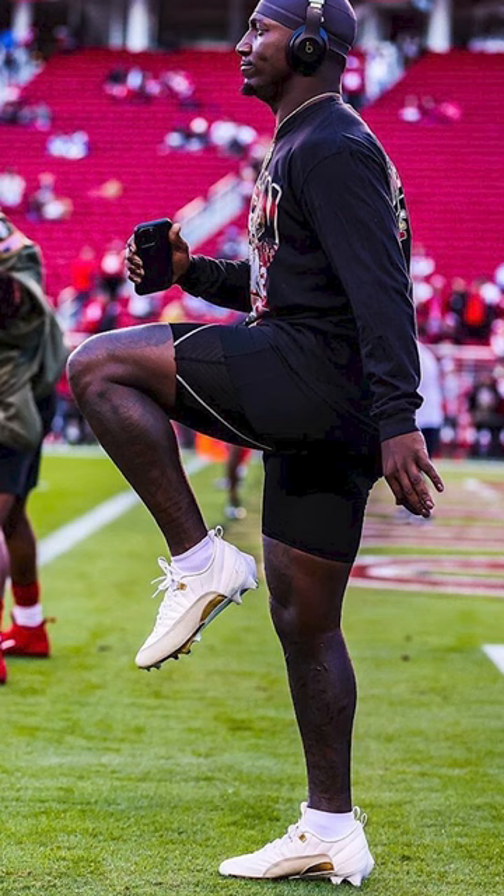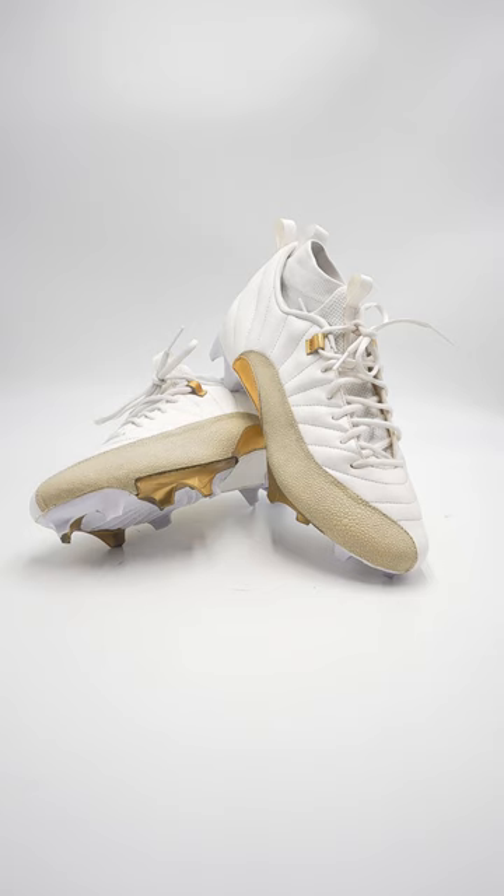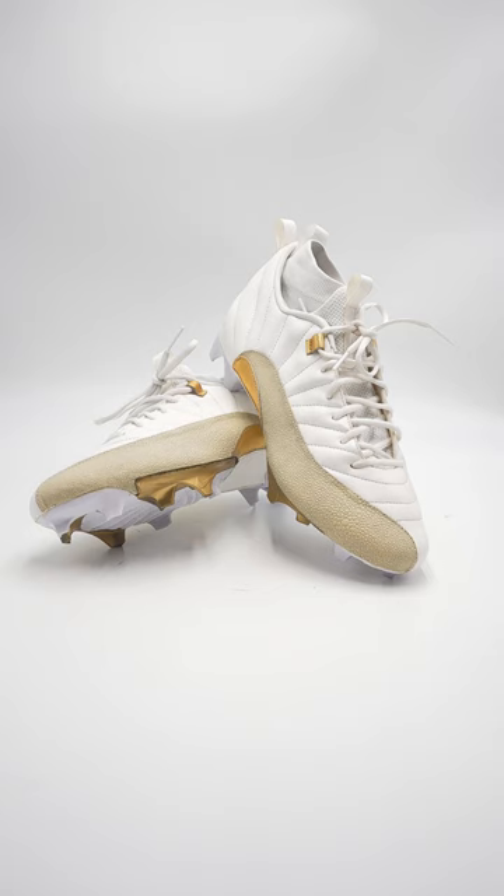Coming in at number 1, we have Deebo Samuel of the San Francisco 49ers. Deebo pulled out this ridiculous pair of Jordan 12 OVO cleats. There's not really too much you can say about these — they're literally insane. They're so much above everything else on this list, and they worked perfectly with the 49ers uniforms.